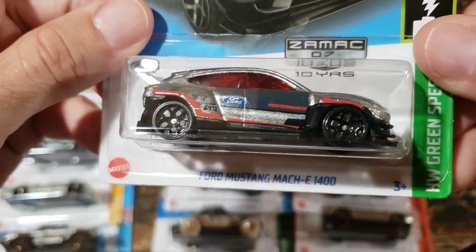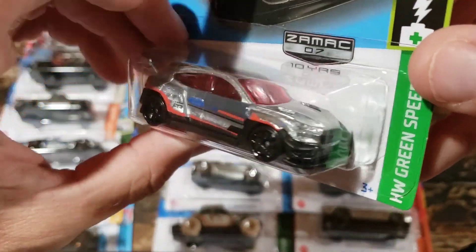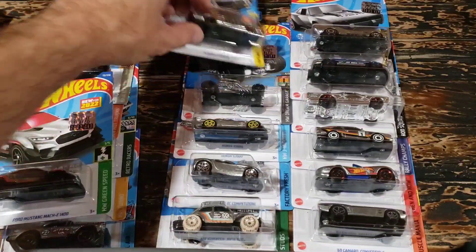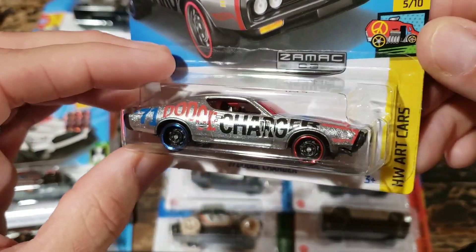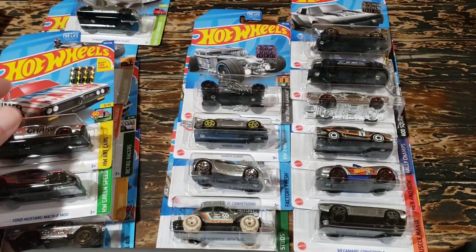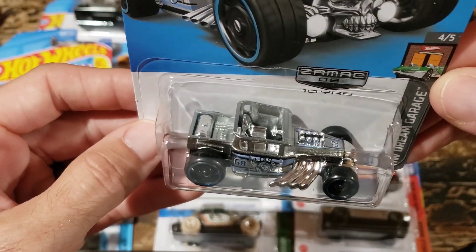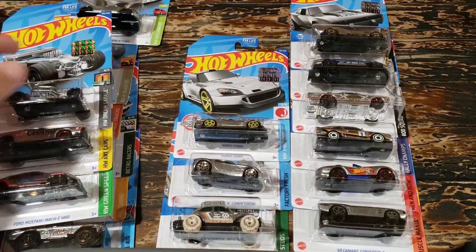The Ford Mustang Mach-E 1400 hung on the pegs for a really long time, so it wasn't one of the more popular ones. The 1971 Dodge Charger is an art car, and like I said, art cars with licensed castings typically hang on the pegs for a while. Bone Shaker, however, was a pretty popular one - we're big Bone Shaker fans around here. Let me know in the comments if you are too.